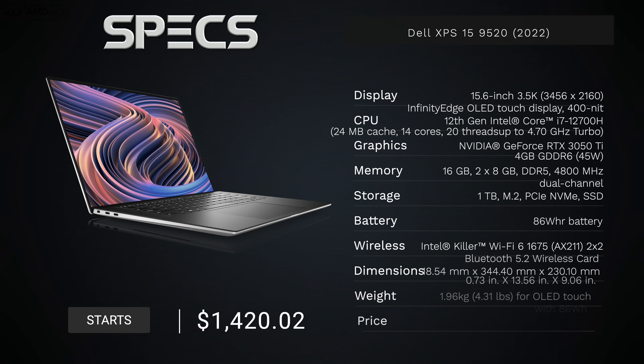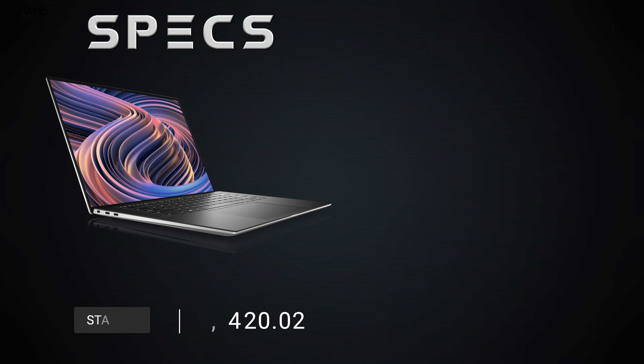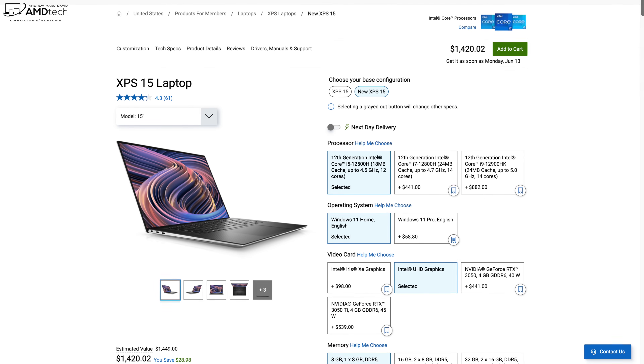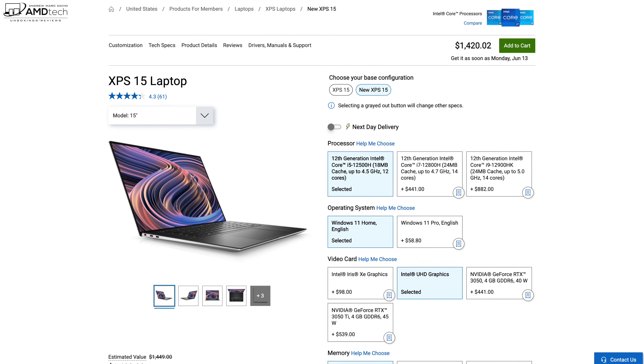Before we get to the unboxing, I want to let everybody know in the interest of transparency and full disclosure: I'm not being paid by Dell, I'm not being sponsored by Dell. All the opinions you're about to hear are my own — Dell is not getting copy approval, meaning they're seeing this video for the first time just like you. This review unit is on loan from Dell, and once this review is done I'll be sending it back.